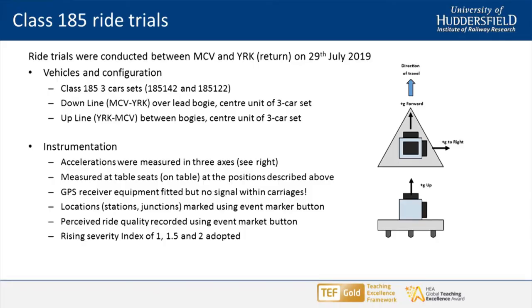We worked with Transpennine Express, who eventually provided us access to a vehicle and kindly one of their staff to accompany us, get us into the seats, and sort of manage the passengers. We managed to instrument two vehicles — one outbound from Manchester Victoria to York. I was the test engineer. I came up with my own index of ride comfort — the Allen index, if you like. I had a button which I pressed when I felt the ride crossed three levels: effectively red, amber, green — a RAG rating for ride comfort.